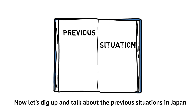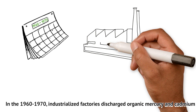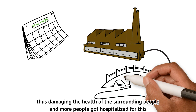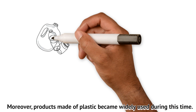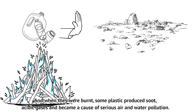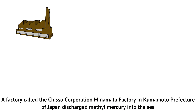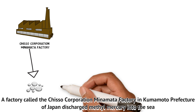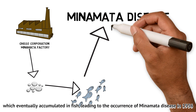Now let's step back and talk about the previous situation in Japan. In the 1960s to the 1970s, industrialized factories discharged organic mercury and cadmium, damaging the health of surrounding people and causing more hospitalizations. Moreover, products made of plastic became widely used during this time. These products couldn't return to the soil, and when burned, some plastic produced soot, acidic gases, and became a cause of serious air and water pollution. A factory called Chisso Corporation Minamata Factory in Kumamoto Prefecture was discharging methylmercury into the sea, which accumulated in fish, leading to the occurrence of Minamata disease in 1956.